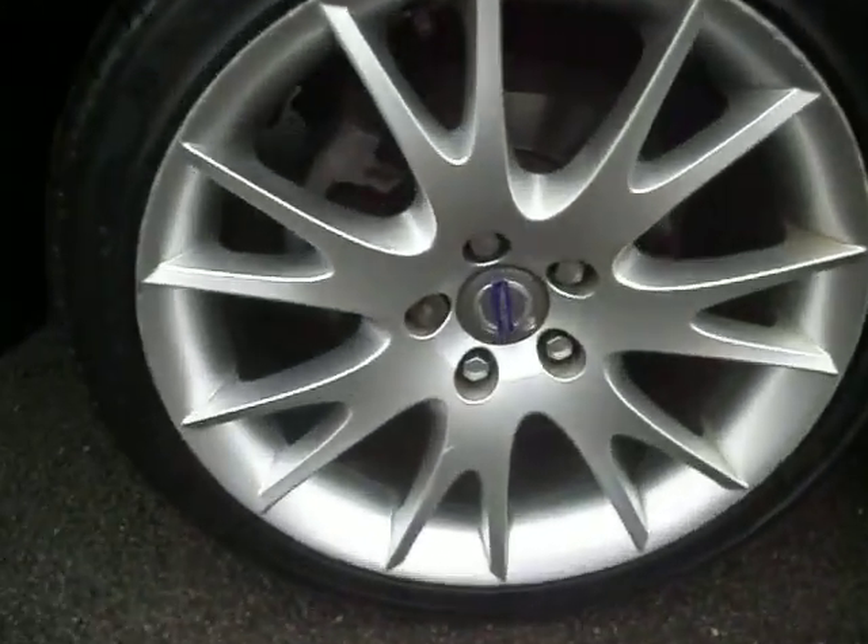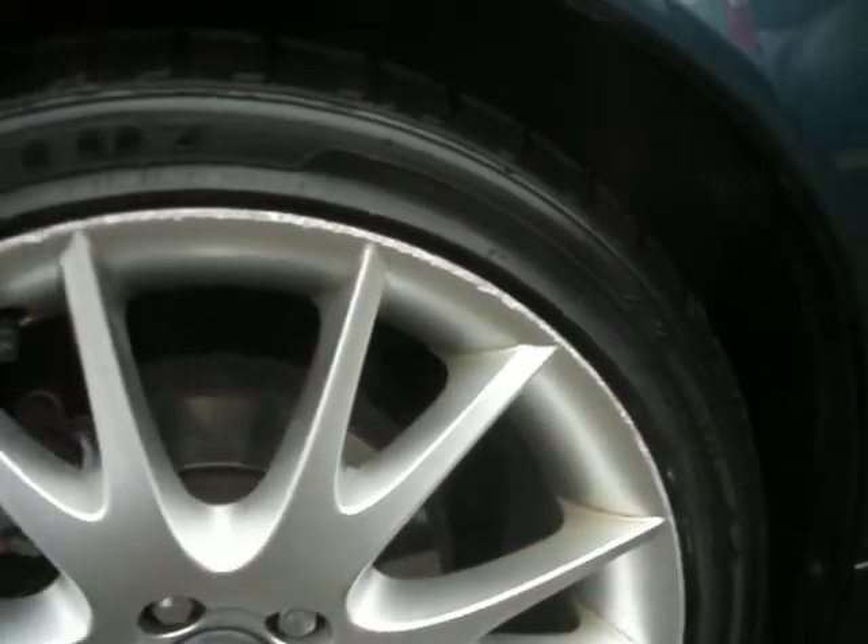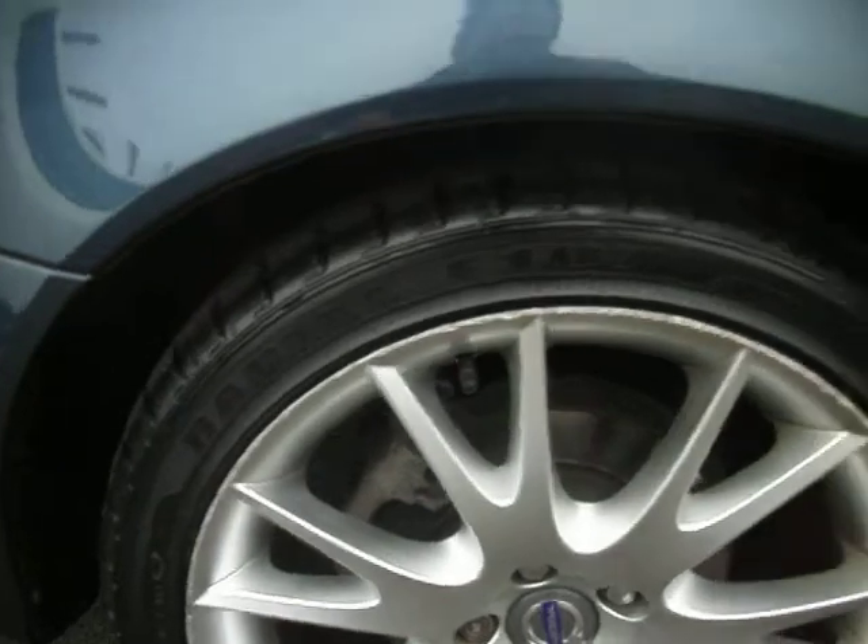The first alloy on the back has a couple of scuffs — all the alloys really have got scuffs — but this tyre is basically like brand new on the back.